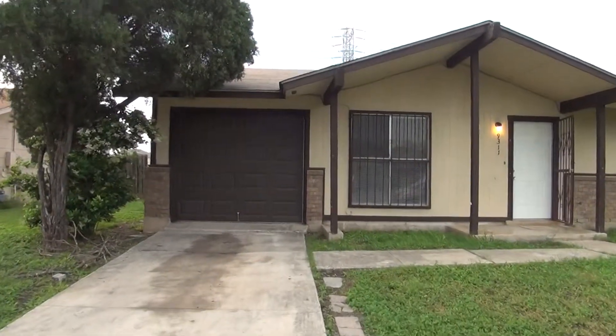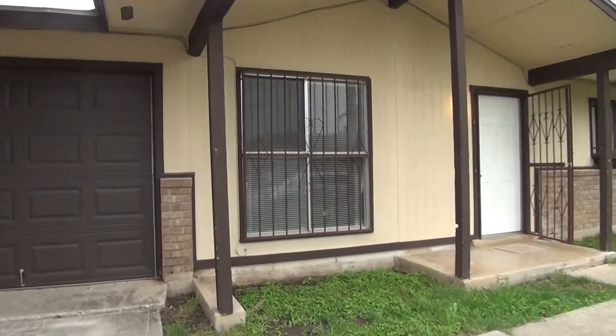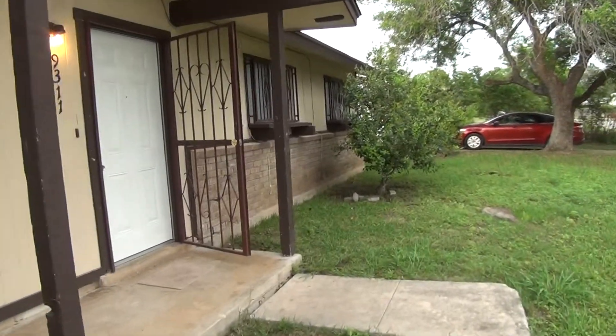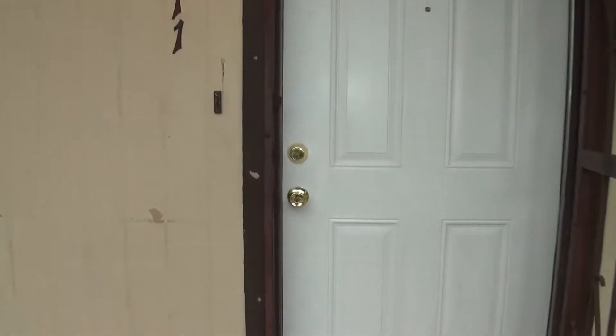This has a one-car garage here in the front. This is going to be a three-bedroom, two-bath, single-story home. Square footage is roughly 1,120 square feet. Take a look inside.